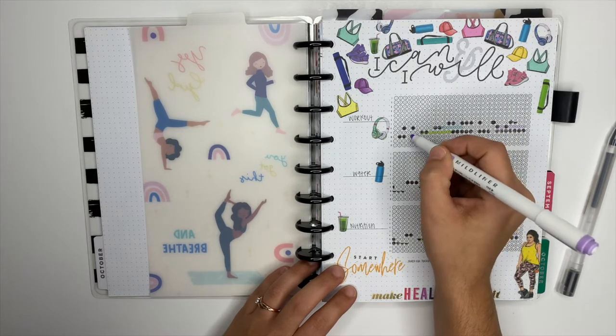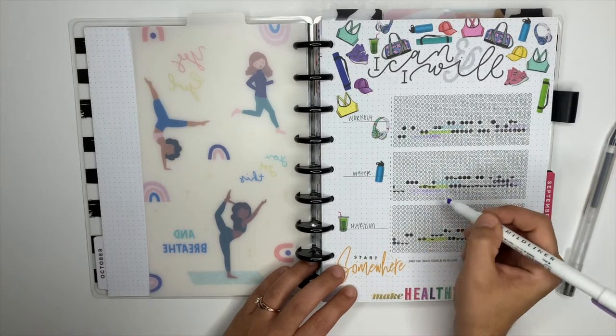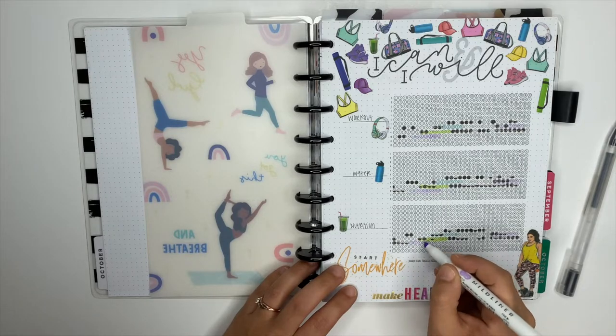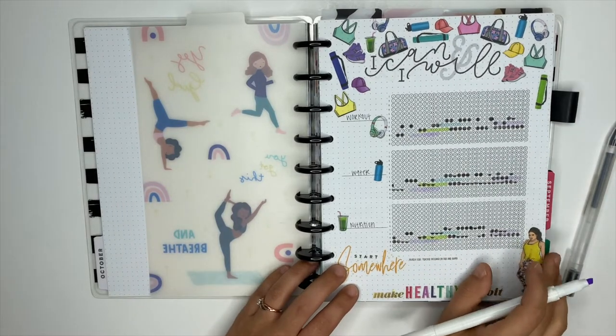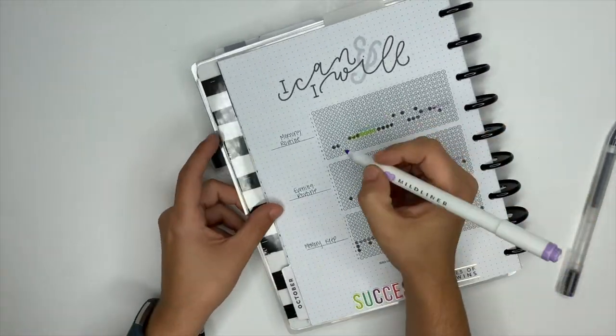If the goal is to drink a gallon of water but I only get 20 ounces in, I won't fill in the bubble for that day. Here I'm just taking a mild liner — today is Monday — and at the beginning of the week I like to highlight the week that we're on so it's easier to find whenever I go in to track those habits.